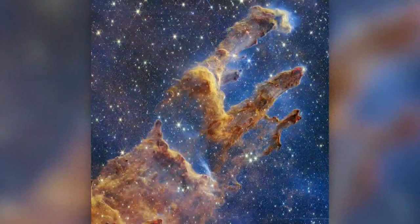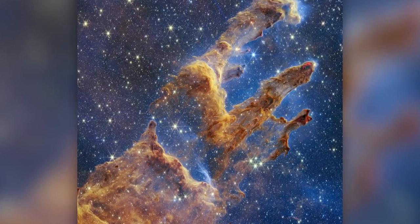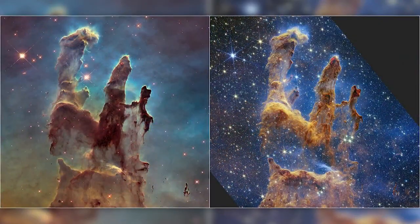Look at the difference there — very dramatic. The James Webb Space Telescope's near-infrared camera captured the Pillars of Creation in a way that we've really never seen before. Although the arches and spires look solid, they're actually semi-transparent clouds of gas and dust, and they're ever-changing.